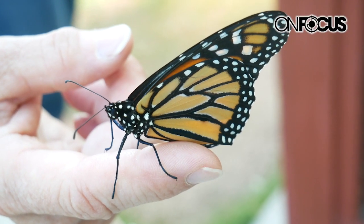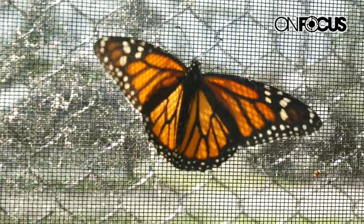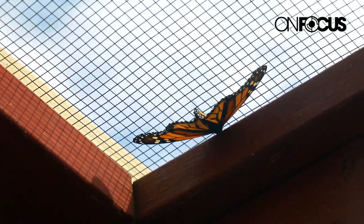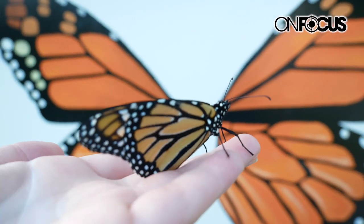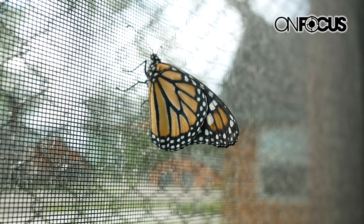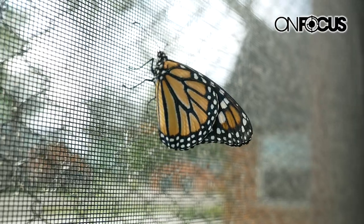The exhibit will be available throughout the summer, until the end of summer, until the final generation of the migrating monarchs migrate to Mexico this fall. It will be open to the public until the monarchs are completely gone.